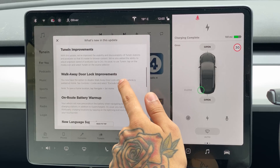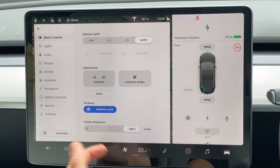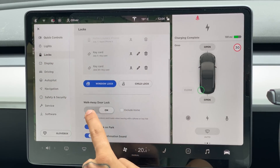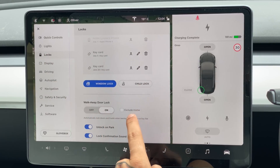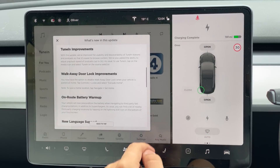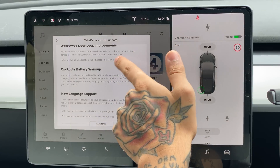Walk away door lock improvements: you now have the option to disable walk away door lock when your vehicle is parked at home. Tap Controls, then Lock, and select 'Exclude Home.' So going into Controls, clicking Locks, scrolling down — walk away door lock is on and you can exclude it at home. I guess that's cool if you had an issue with that; let me know in the comments if that's improved life for you.